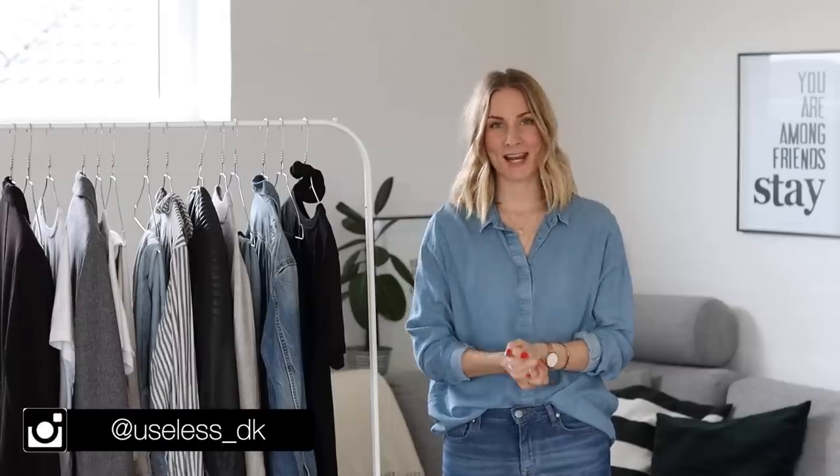Hey guys and welcome back to my channel. For today's video I wanted to do a different take on my steal her style series that I know many of you love so much. As you know we're in the middle of moving right now so I had to be a little bit creative with today's video because everything's a bit hectic right now. Over half of the house is looking quite disastrous so I only have this little spot where I'm standing today that I can actually sit down and create some content for you.